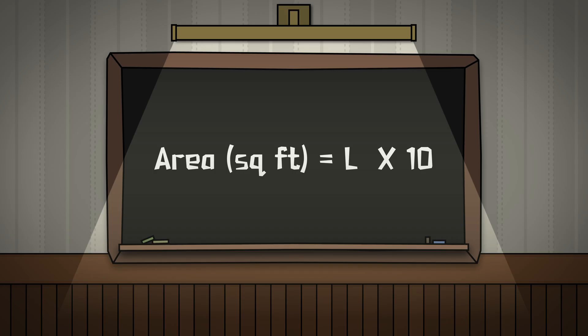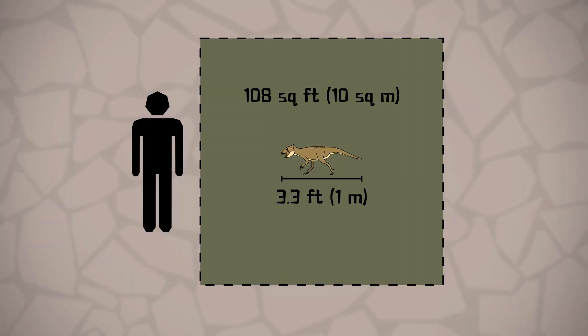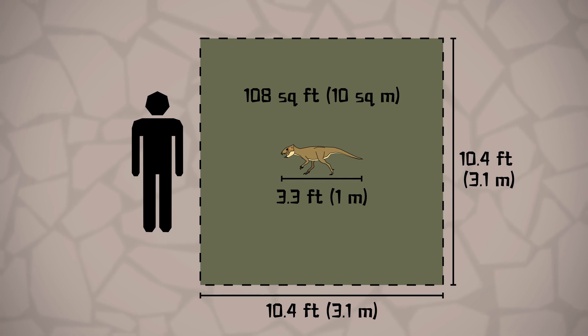With this length estimate, we can use our formula to calculate the minimum space needed for an individual, which is the animal's length in feet squared times 10. This gives us an enclosure area of around 108 square feet — 10.4 feet by 10.4 feet. But as I've said before, the bigger you can make this enclosure, the better for the animal. I wouldn't settle for this size just yet, because we need to find out whether Aquilops lived in groups.